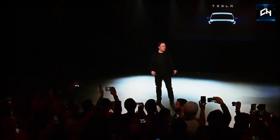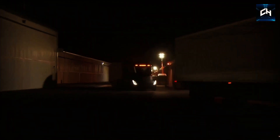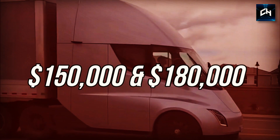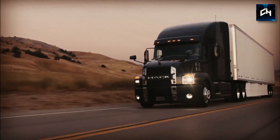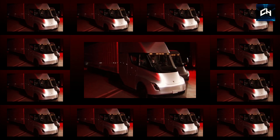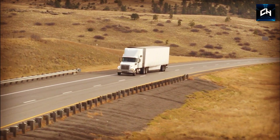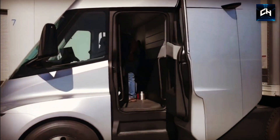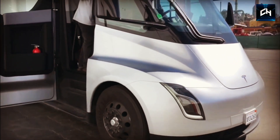The pricing of the Tesla Semi is very surprising. You'll have to pay a $20,000 reservation to get your hands on one, which is fairly reasonable. The estimated price for the 300-mile version is around $150,000, and $180,000 for the 500-mile version. This might seem like a lot, but an average gasoline truck costs around $140,000 — just $10,000 less than the Semi. By purchasing a Semi, you'll be saving a lot of money in running costs, as Tesla stated that diesel trucks are 20% more expensive to run and maintain. So over time, companies will save a lot of money by using the Tesla Semi.